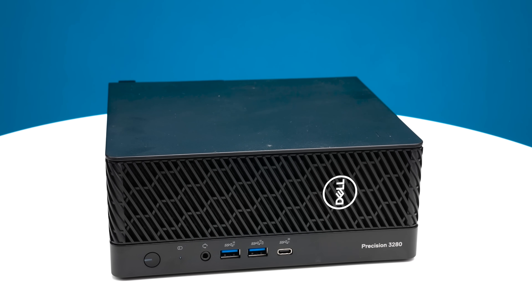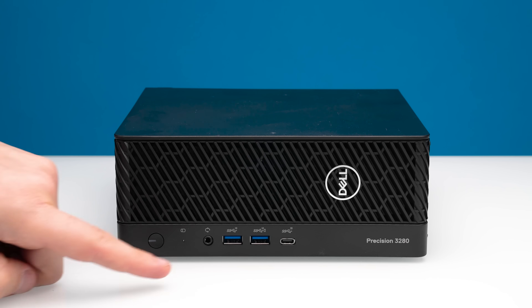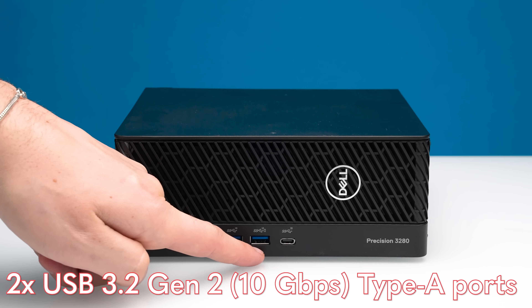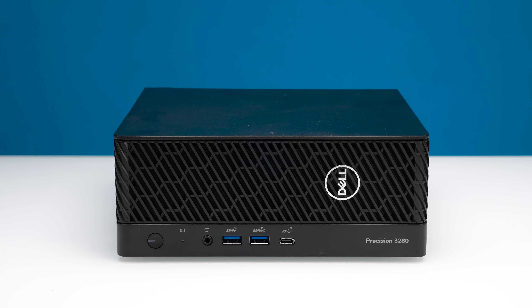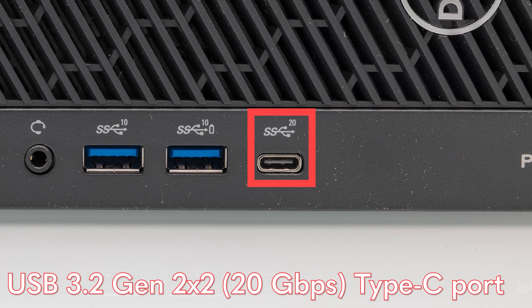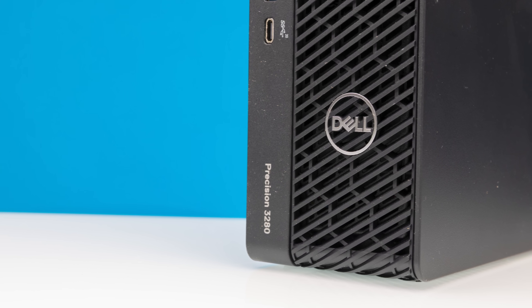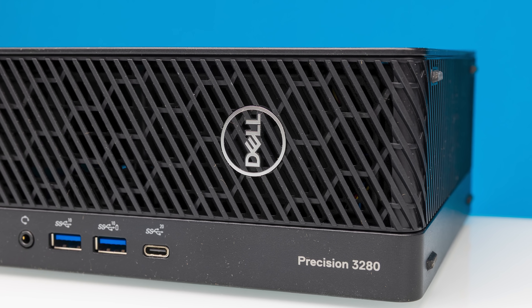Starting at the front of the system, we have our power button, plus a couple cool features. We have a universal audio port on the front so you can plug in a headset. There are two USB 3.2 Gen 2 ports — 10 gigabit per second — and also a USB Type-C 20 gigabit per second port, which is a 2x2 port. Also, this system can be either horizontally or vertically mounted: the Dell logo looks right when vertically mounted, but the port labeling and Precision branding look right when it's horizontal.